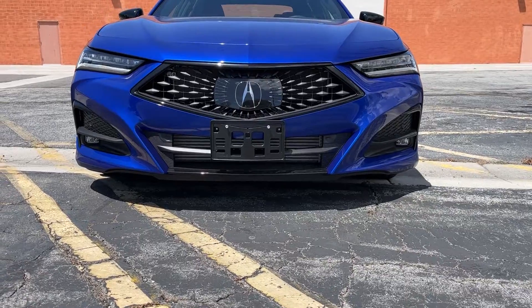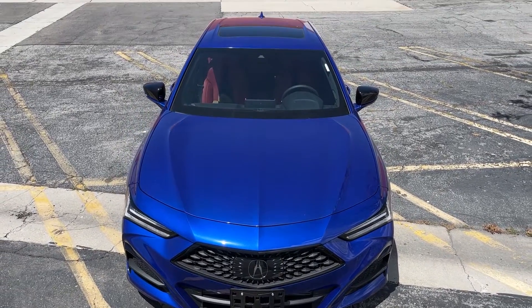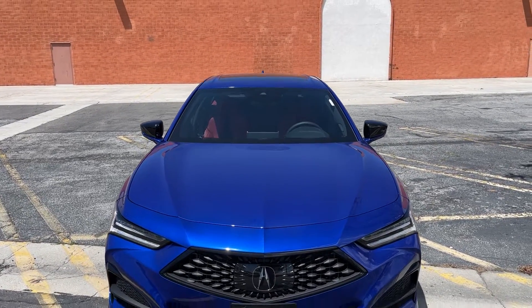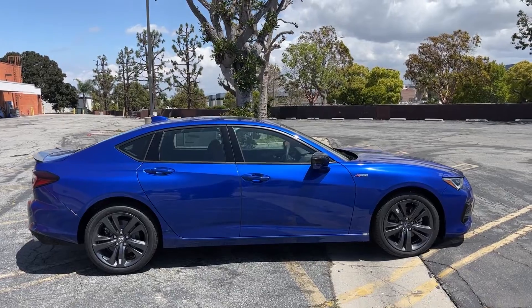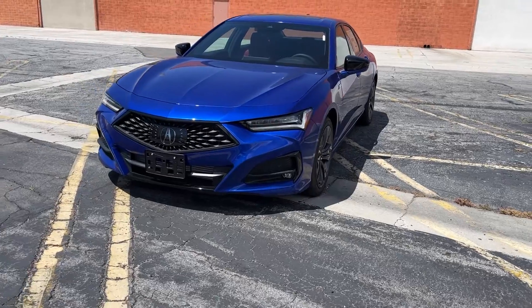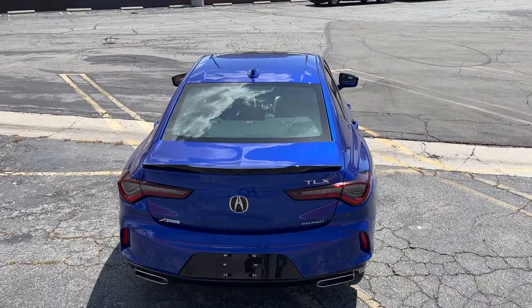First, we'll talk about the styling on the TLX, which is probably one of its strongest suits. Any TLX has very nice proportions — I like the muscular bulges in the hood that you can see while driving. Moving up to the A-Spec model gives you the sportier trim, which is very in vogue these days. You get the dark gray — what Acura calls shark gray — 19-inch rims, black trim on the exterior, black window surrounds, black trim on the front and rear bumpers, and a little black ducktail spoiler on the trunk.